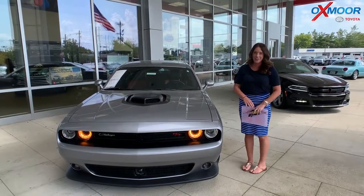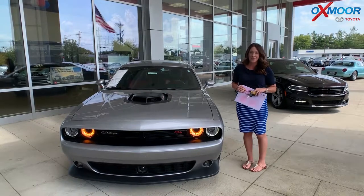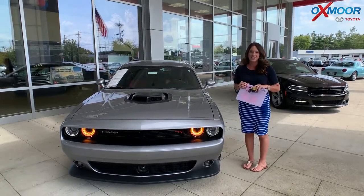Hey everyone, it's Gabrielle with Oxmoor Audit Group. I'm here today at Oxmoor Toyota for our Facebook Used Vehicles of the Week. I have three vehicles I'd like to share with you guys.